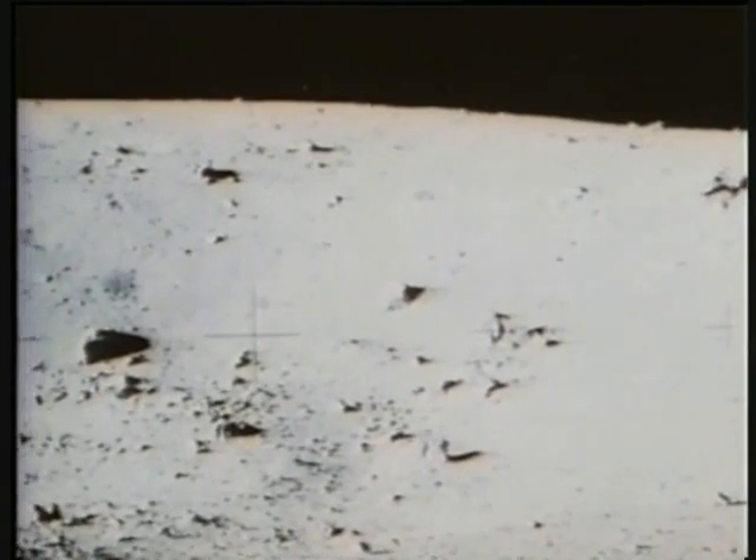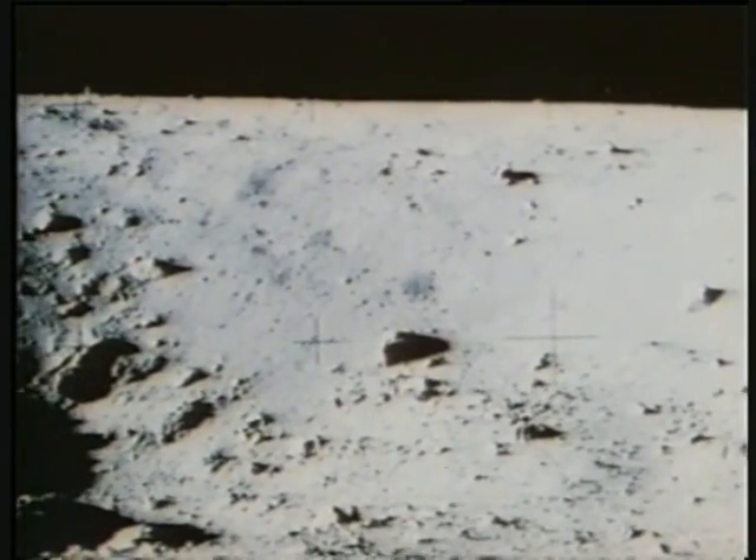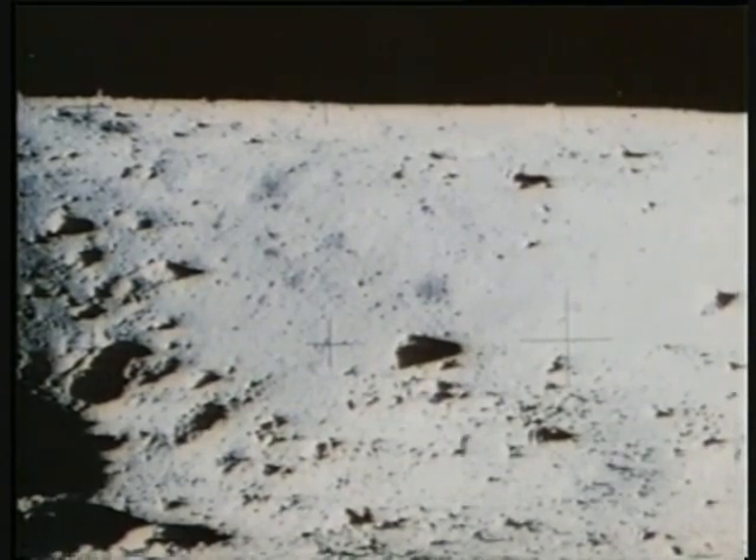Houston, I'm coming up on Bench Crater right now. Boy, there's some big fragments out there. What a fantastic sight. Al, look at the bottom of that crater. Hey, here's some good rock samples right here. Come on. Why don't we stop here and look at the chart a little bit more closely.